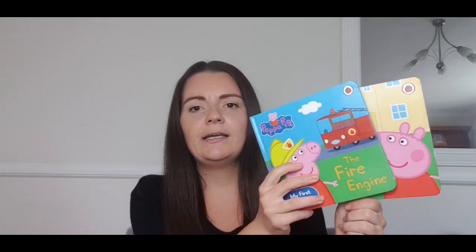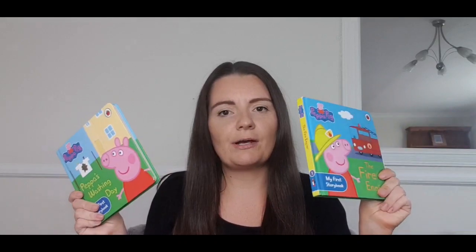That was a really really good bargain — super happy about that one. Another thing I always pick up in charity shops are books for Elsie. I will not pay full price for a book. She reads books all the time and then goes off them, so I don't like paying full price. The first two I picked up were these Peppa Pig books — just board books. We've got Fire Engine and Peppa's Washing Day, and these ones were 50p each.